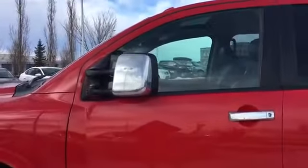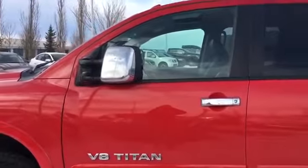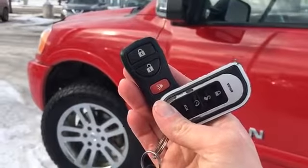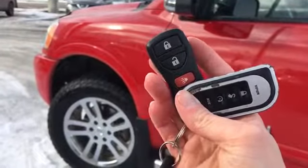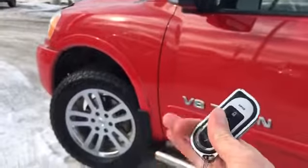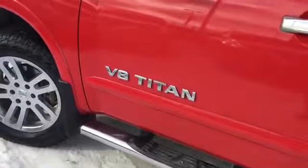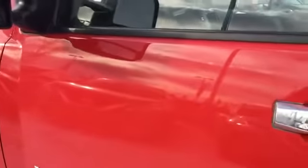Alright, why don't we head on inside and see what the interior has to offer. Helping you into your 2012 Titan, we have two fobs here. On the left we have your unlock, lock, and panic button, and on the right a remote start — nice to have in the wintertime so you don't have to go outside to start your vehicle.